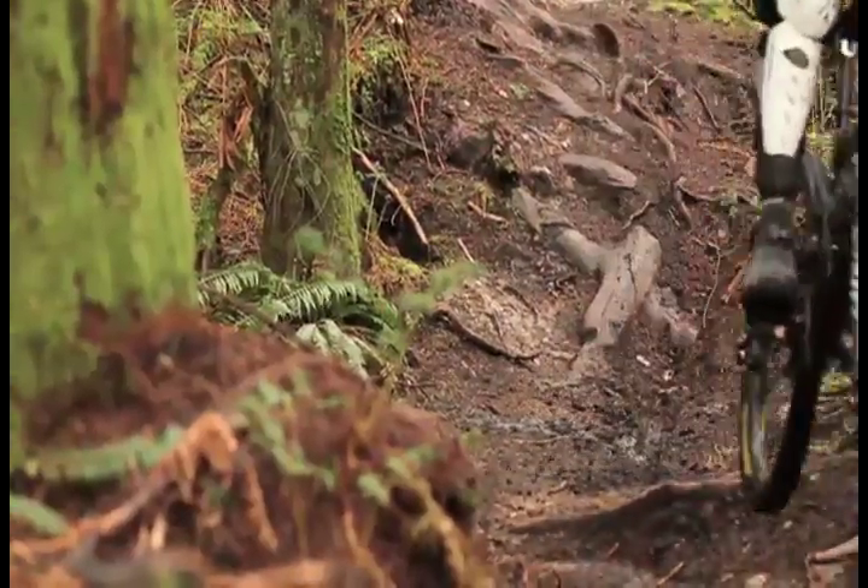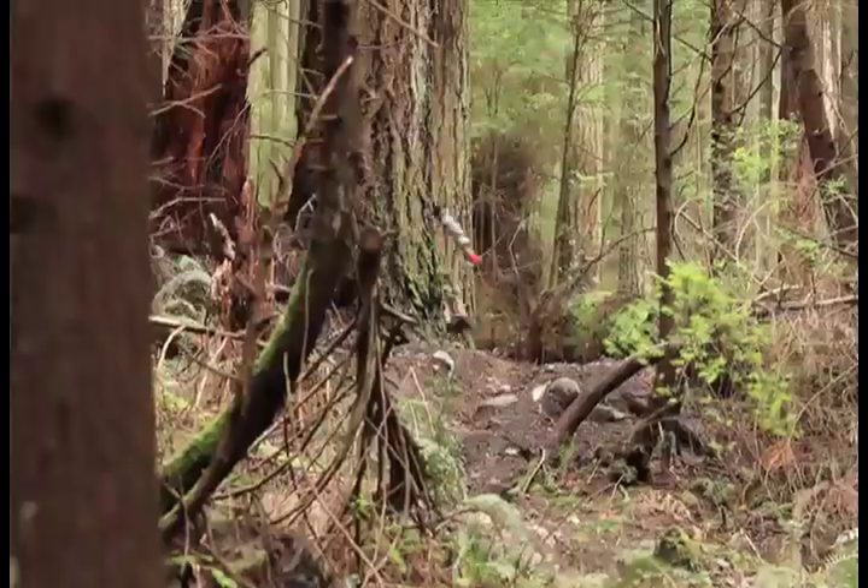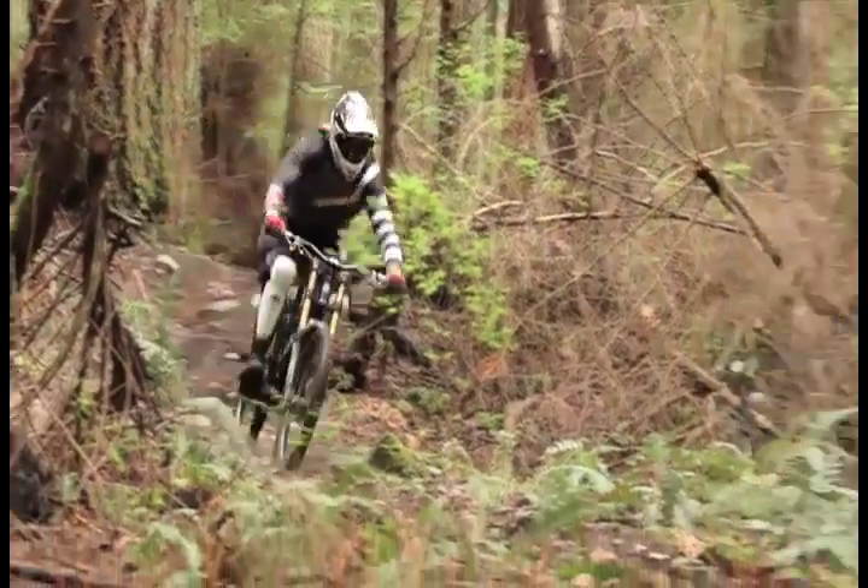I think this tire is going to shine in a lot of conditions. It really is an all-around tire, but I think it's really going to stand out when it gets wet and slippery in conditions like these here on the North Shore. That's where the High Roller 2 is going to perform best.